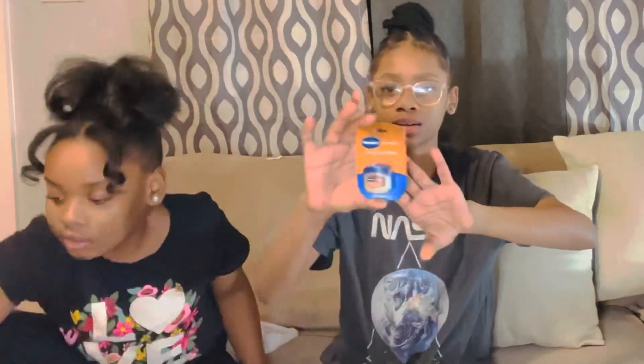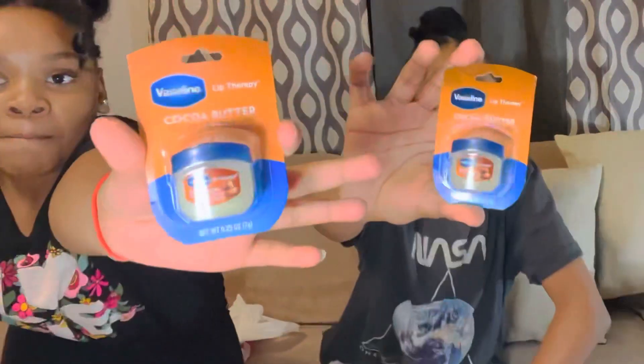We got some mini Vaselines, because I've been needing some and I cannot find my one, so that's good. We got that. Now I'm going to show our body stuff.